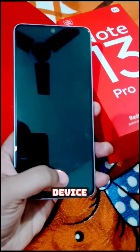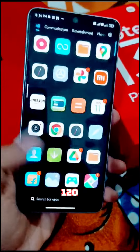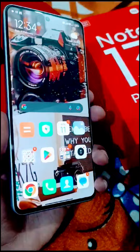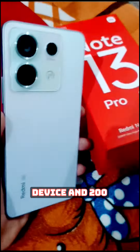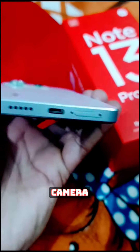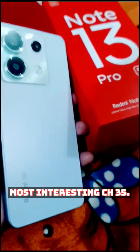It has a fingerprint sensor and a refresh rate of 120Hz. It comes in a beautiful purple color with a 200MP camera. The most interesting thing is the 3.5mm headphone jack.